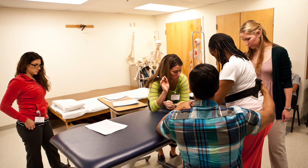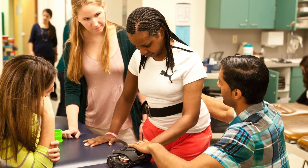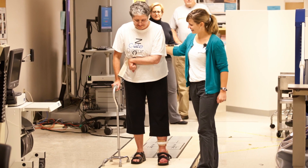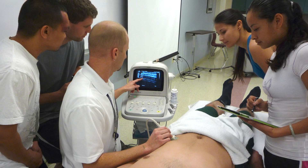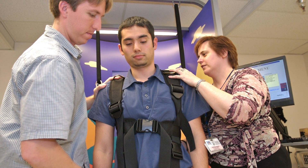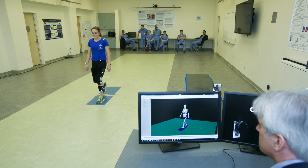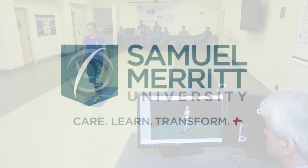Additionally, students may get more hands-on time with research participants through data collection, or more experience working with sophisticated equipment being used for data collection at SMU, such as the Alter-G treadmill, Real-Time Diagnostic Ultrasound, Neurocom Balance Master, or motion analysis equipment in the state-of-the-art SMU Motion Analysis Research Center.